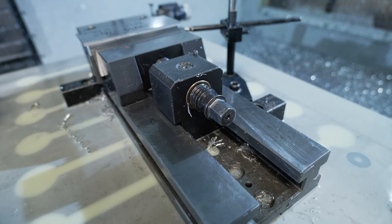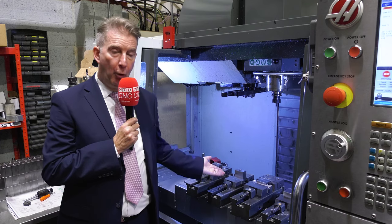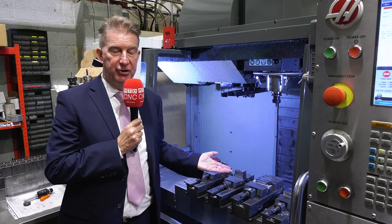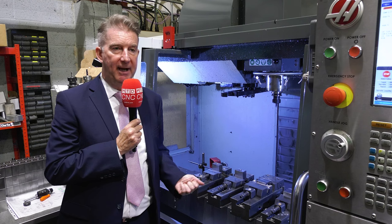If you want to reduce your setup times and want to know more about these Bison vices — this type and our hydraulic version — contact us at Bison UK Limited. See you tomorrow.